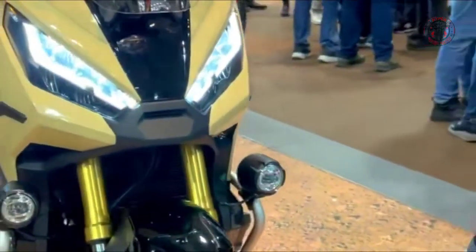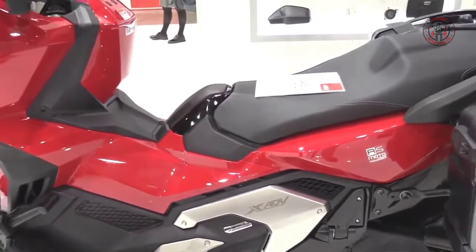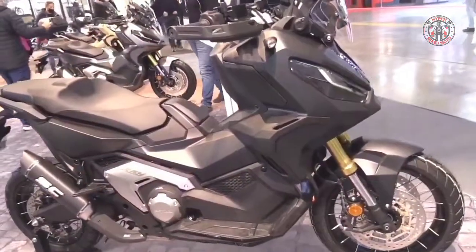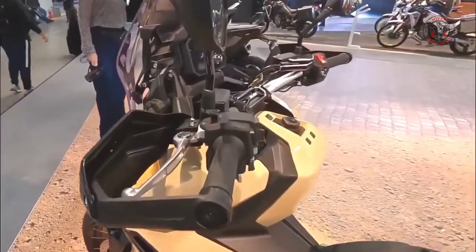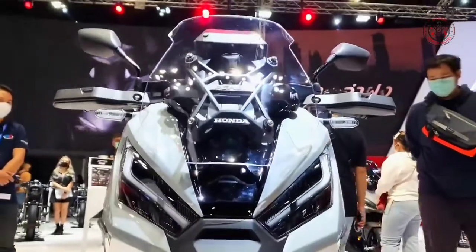Upgrades for new horizons. We've made the X-ADV even more versatile, ready for whatever you have planned. The frame is lighter, a redesigned seat makes ground reach easier, and new bodywork heightens the rugged style the X-ADV has made its own. It also hides more storage space and a USB Type-C charger.